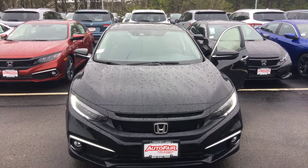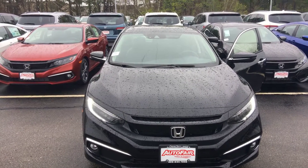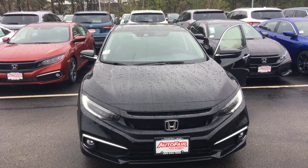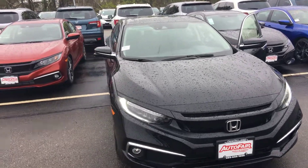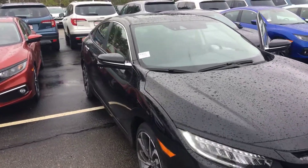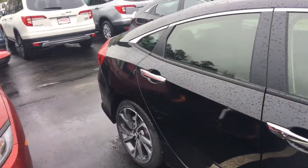Hi Alexander, my name is Lisa from Auto Fair Honda. I want to show you the vehicle you were interested in. This is the 2019 Honda Civic Touring Edition. It has the LED lights, fog lights, and all the Honda Sensing. I'm just going to walk around the vehicle so you can see it.